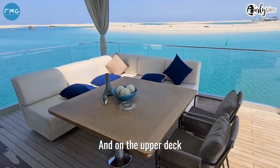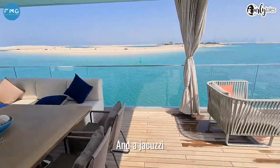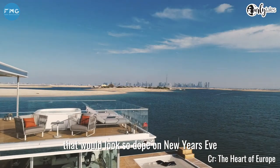And on the upper deck — oh wow — you have a lounge area and a jacuzzi with views of the skyline, which would look so dope on New Year's Eve.